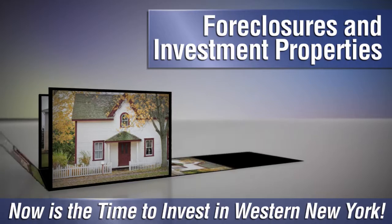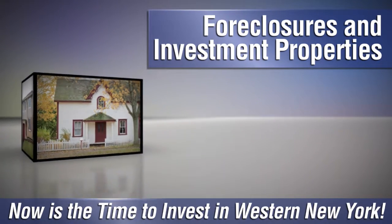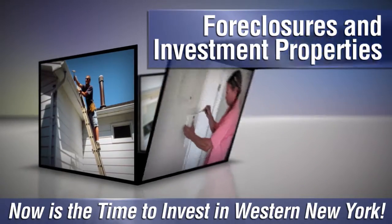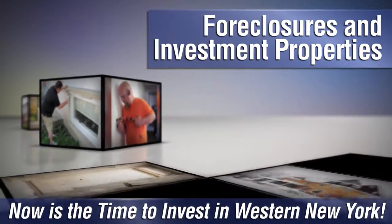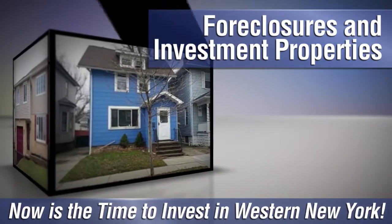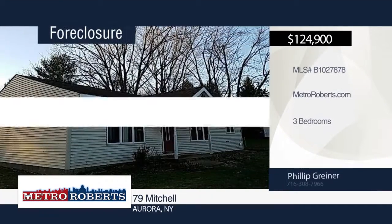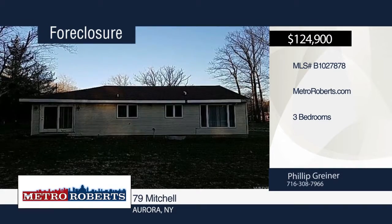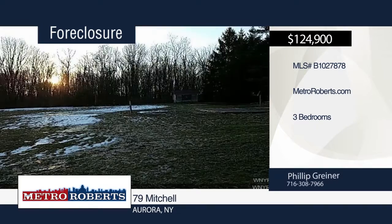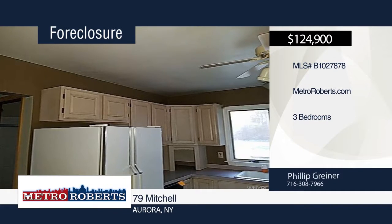Are you looking to invest in western New York? Whether you want to flip a fixer-upper or are looking to become a landlord, there are plenty of foreclosures and investment properties throughout the region, and we can help you find the best ones on the market. Give us a call at Metro Roberts REO and we'll help you get started. Check out this two-bedroom, one-bath ranch located on a private road. Features include first floor laundry and sliding glass door. Enjoy the fresh air on over an acre of land. Located close to major roadways in downtown East Aurora. Schedule your tour today when you contact Metro Roberts REO.